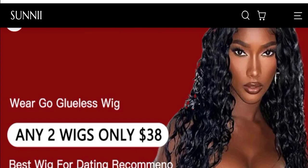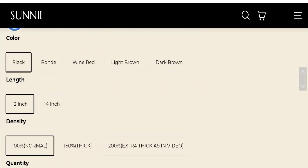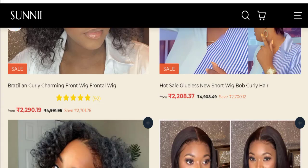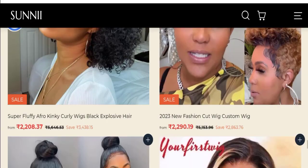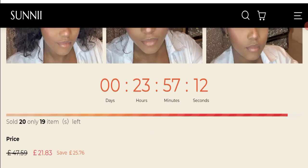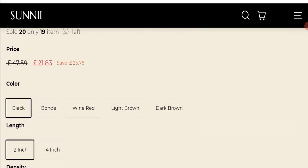So let's get started. This is the homepage of this website. They are offering various types of product collections like women's hair wigs, Brazilian straight hair, bob wigs, and many more. You can check any product description — they have mentioned a full description of these products with discounted prices.